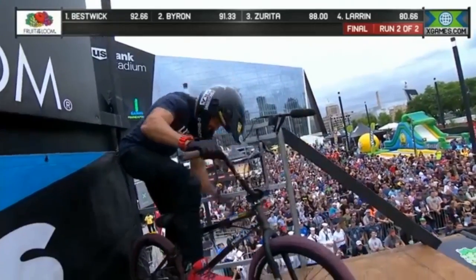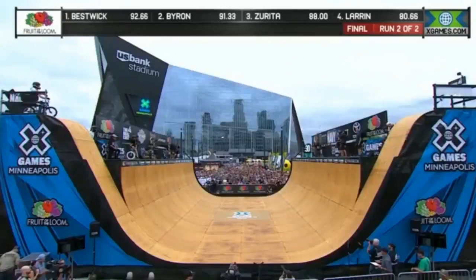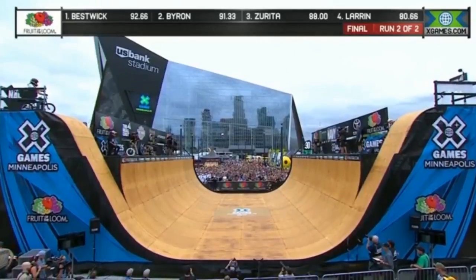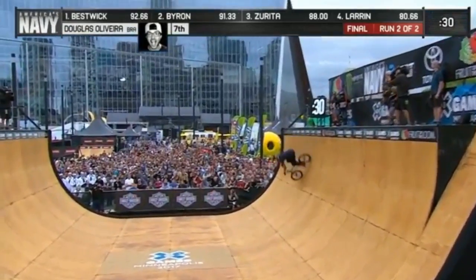We'll see what Dougie brings to the party here. He's sitting at 7th place right now with a 54.66, but remember he didn't get a full run in there. The runs are 30 seconds in length, 5 judges working off of a 100-point scale. Here we go — Kevin Robinson, round 2 is underway.